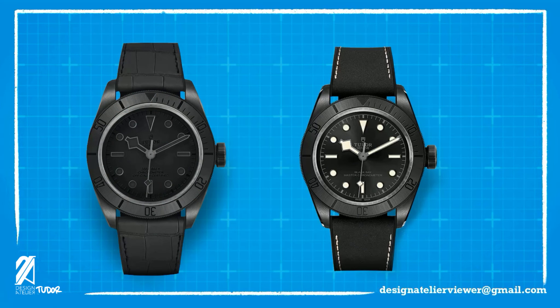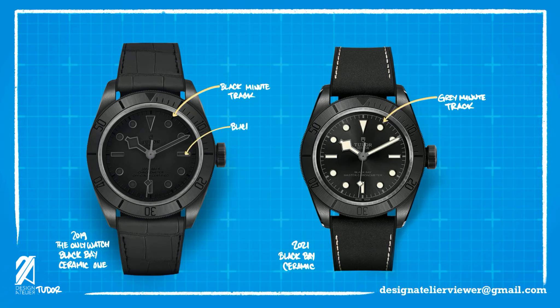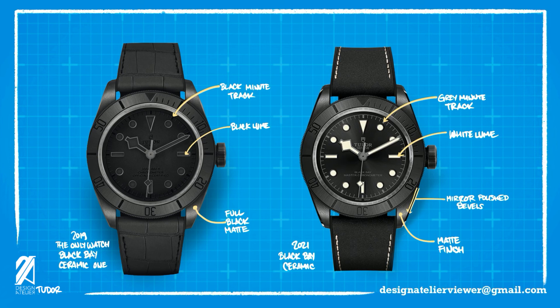Speaking of double, many might actually do a double take with this one, citing that we have seen this before. Tudor has done an all-black, all-ceramic diver before — just two years ago. Just one: the Black Bay Ceramic One, uniquely produced for the Only Watch auction. This is not a reissue of that one-of-a-kind piece, though. While the Ceramic One had black minute tracks, this one has gray printing on it, and the lume is also vastly different. Even though the case looks very similar, there is a difference: the former had an all-matte black ceramic case, while this new Ceramic Black Bay spices things up with matte finished surfaces laced with mirror-polished bevels. The text is also tastefully done in gray compared to the stark black of the unique Ceramic One.